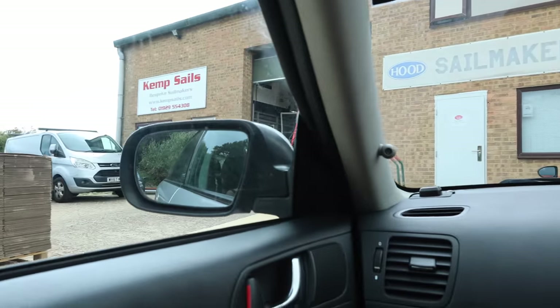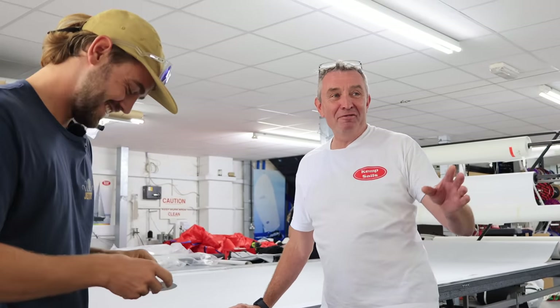We're at Kemp Sails today down in Dorset and this is Rob. What's your job here, Rob? Everything. Primarily I own the company, but I do sail designs, make the tea, fix the plumbing when it breaks. We're a small family business, relatively small.